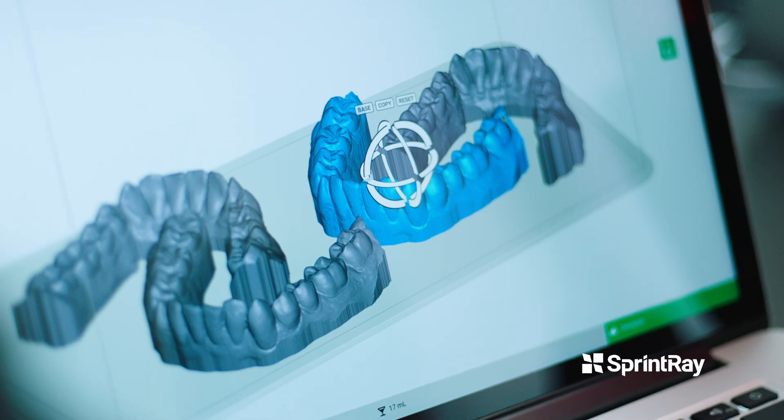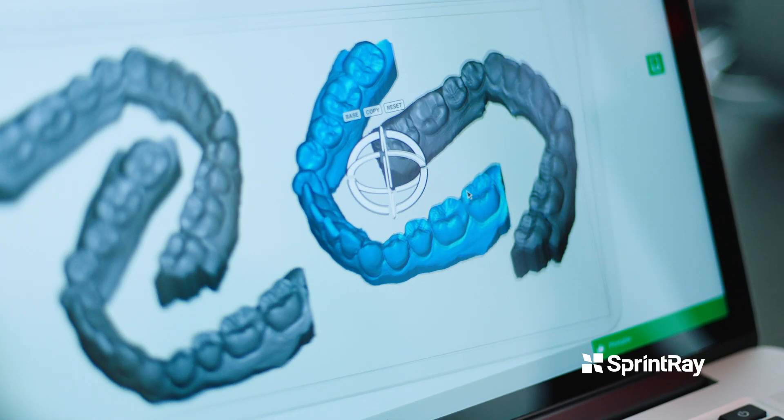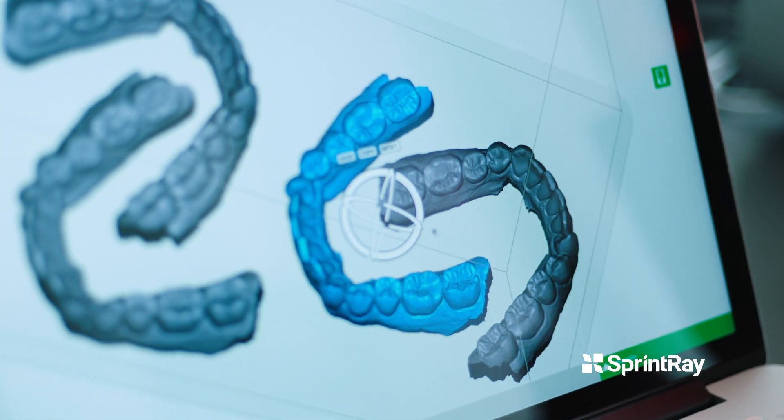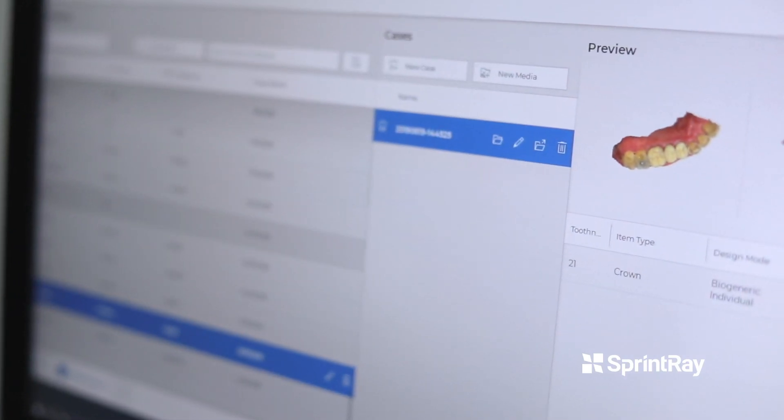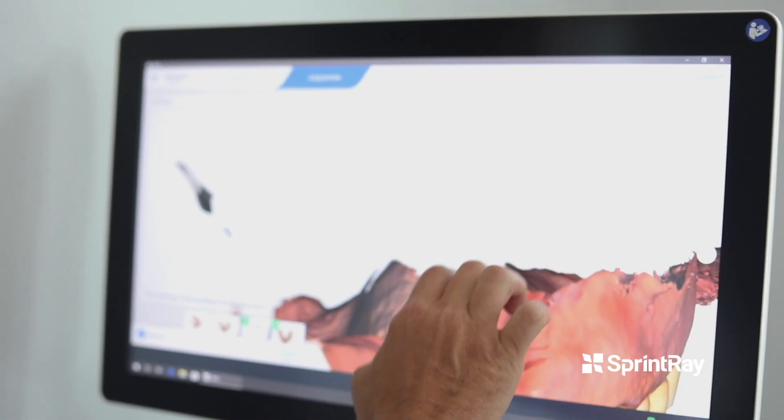You can get a model a number of ways. Within the Rayware software, if you simply want a model to make a retainer, it's just a click of a button. If you want dies or implant analog models, there's two ways: you can buy software like Exocad and make it that way, or you can send out to thousands of designers all around the world for probably about ten to fifteen dollars per model.